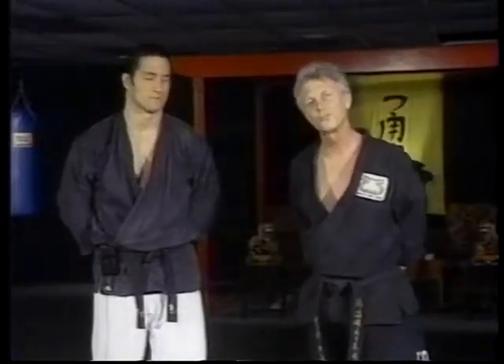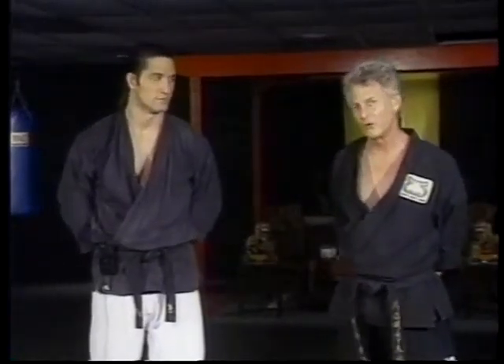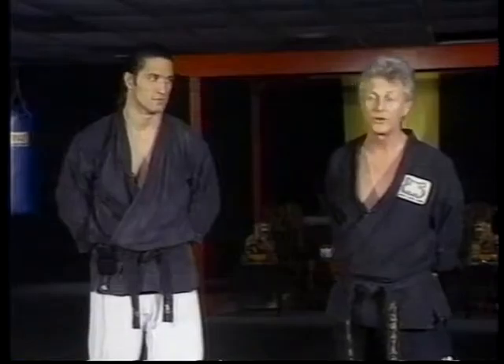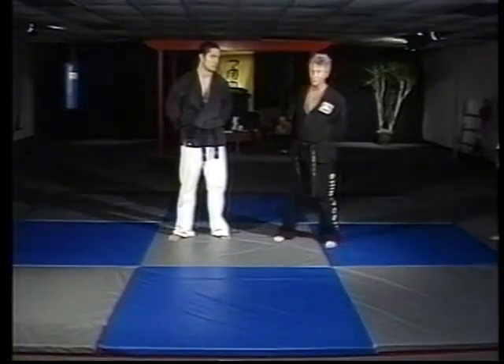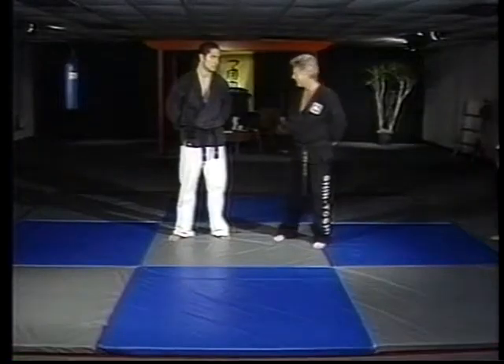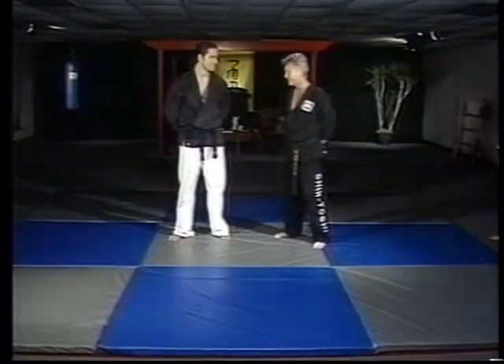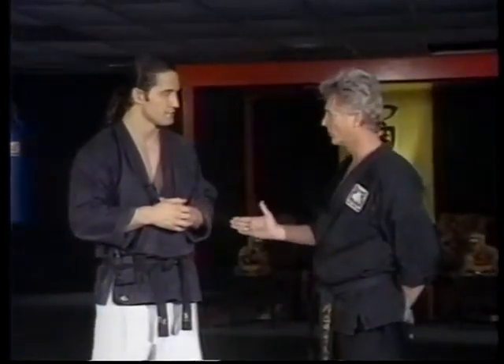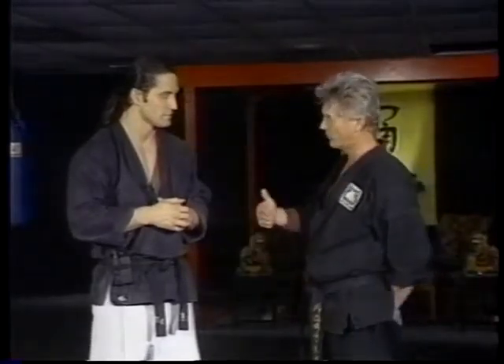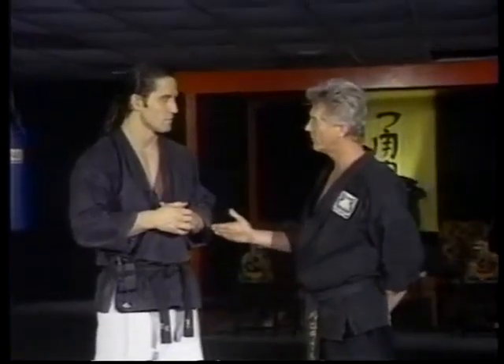Thanks for staying with us, and as promised, Guy Metzger is here to show us some of the techniques in the various different martial arts that he is trained in and has won championships in. Could you do us a favor and take two or three typical attack techniques and show us how you would handle those with the different types of experience that you have?